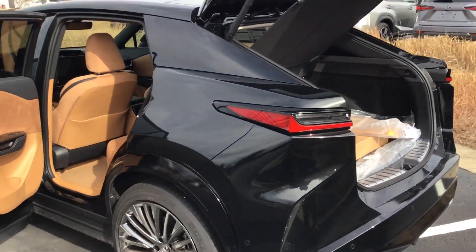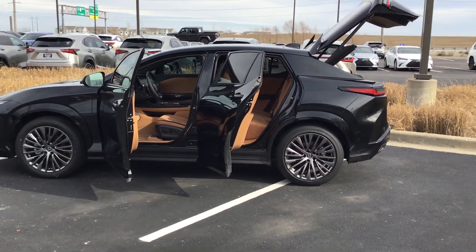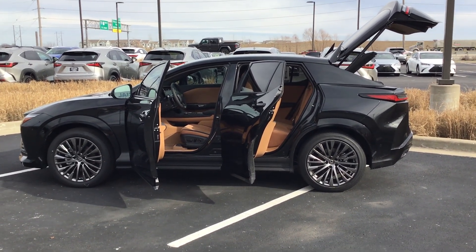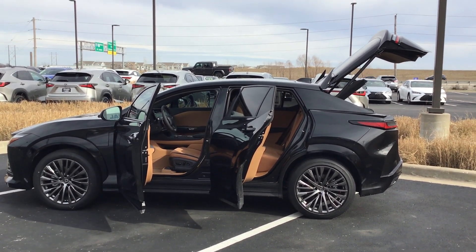This is the 2023 Lexus RZ Luxury. Once again, my name is James and you can reach me at 816-801-2424. I've also attached a spec sheet to this email with the video to review all the bells and whistles and features of this vehicle. I look forward to your call.